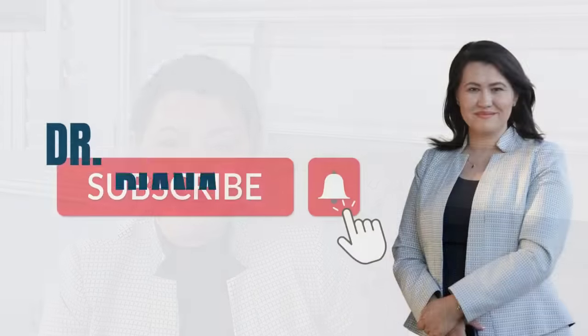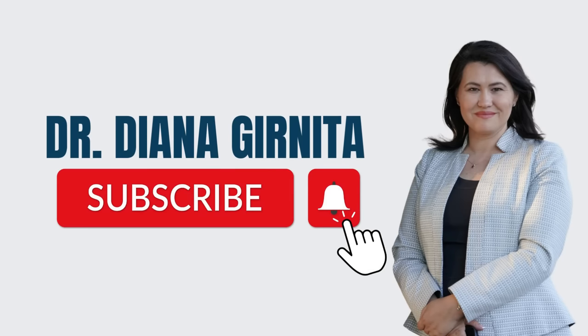Hi, I'm Dr. Diana Gurnita, the founder of Rheumatologist On Call. Thank you for watching my YouTube channel, where I talk about autoimmune diseases but also lifestyle interventions that can help you thrive with arthritis. Don't forget to subscribe and share the channel with those people that are in need. Let's begin.